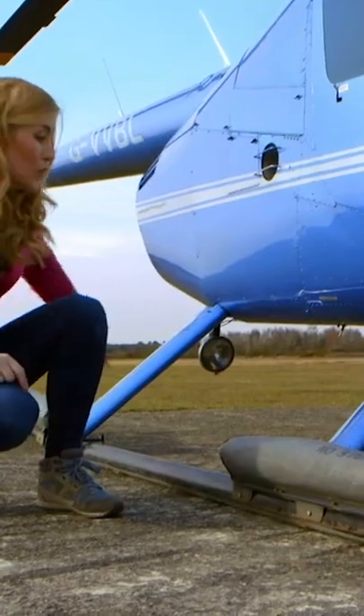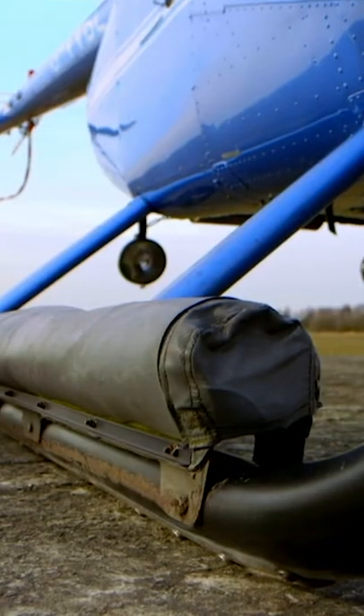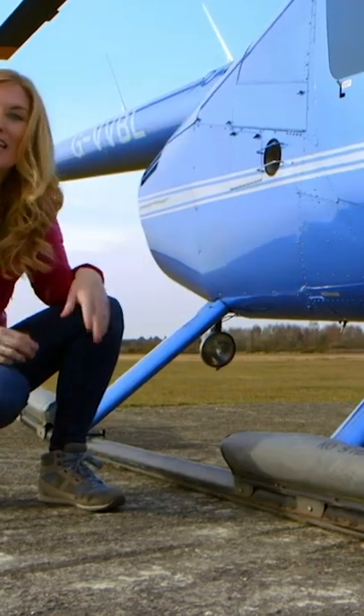This bit of the helicopter is called a landing skid, and there are two of them. They're the helicopter's feet.